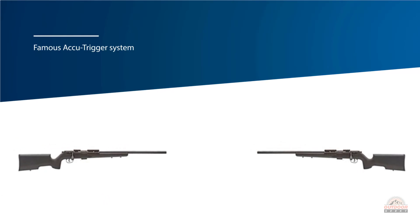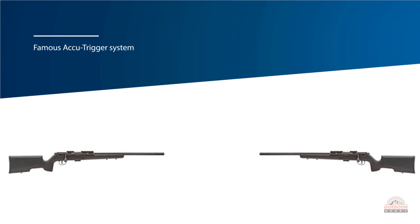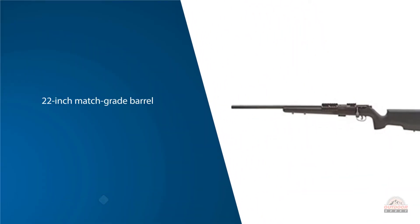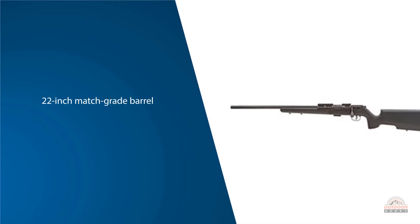The 22-inch match-grade barrel comes threaded one-half to 28. Not only does it provide exceptional match-grade accuracy.